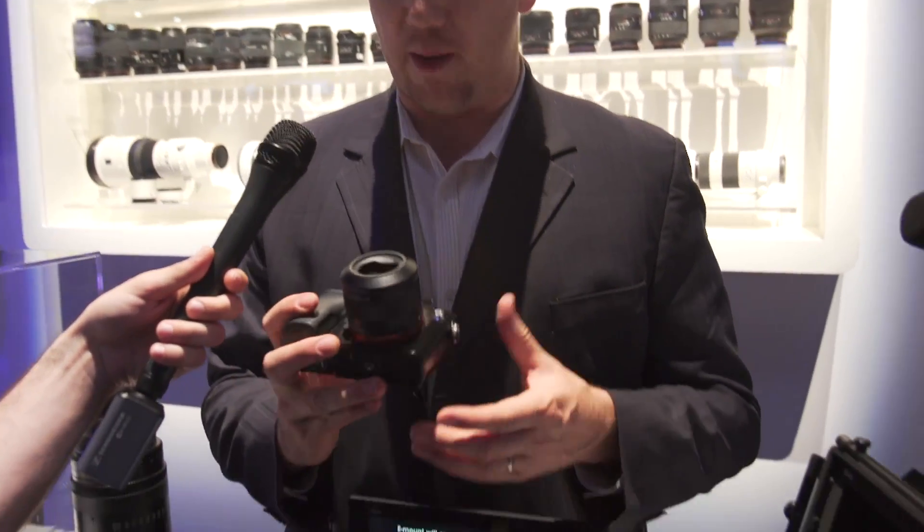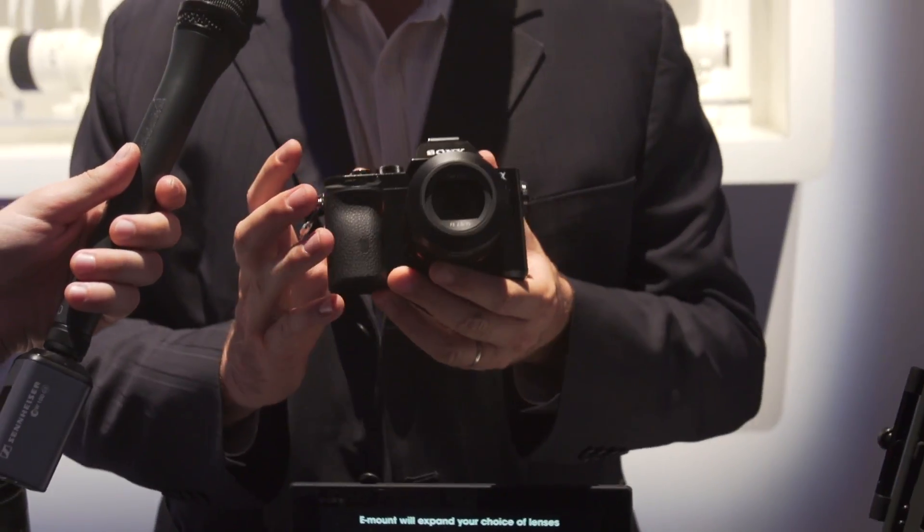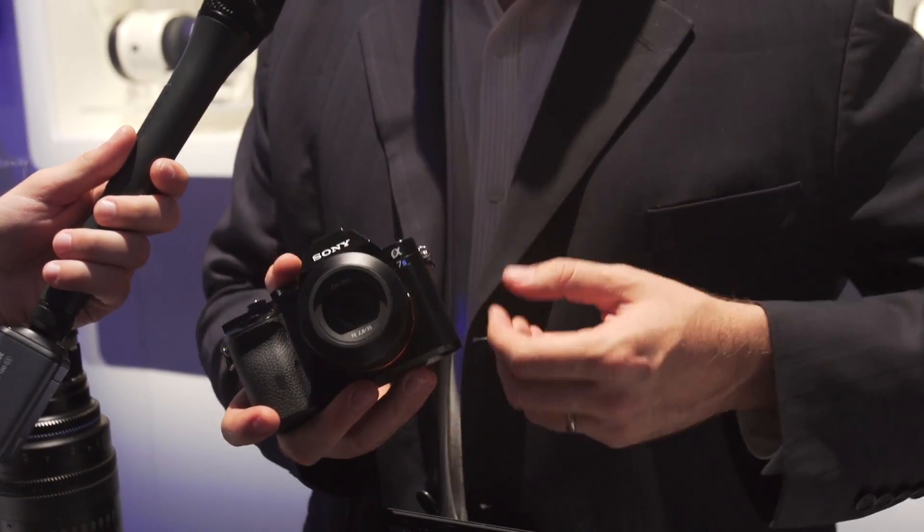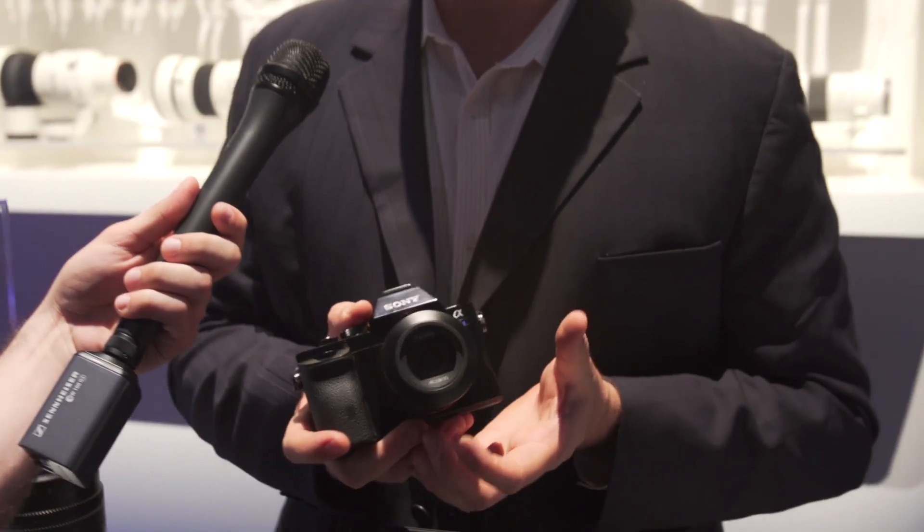Welcome to the Sony booth. This is a really exciting model for us, probably one of our bigger announcements this year, if not the biggest announcement that we've had. So this is the A7S — the third model in our A7 lineup.